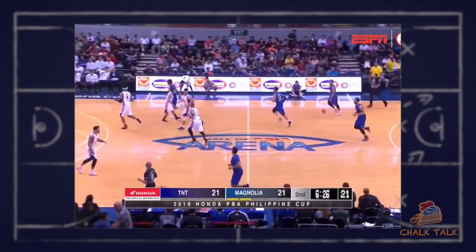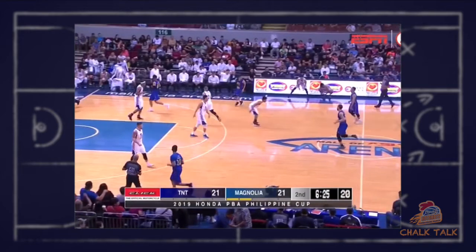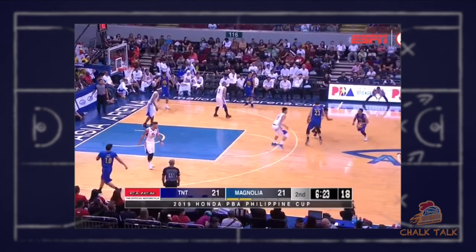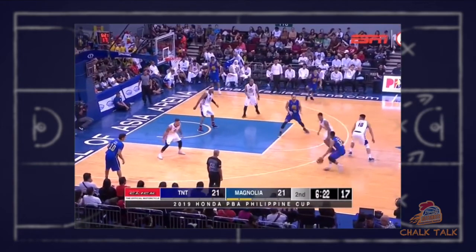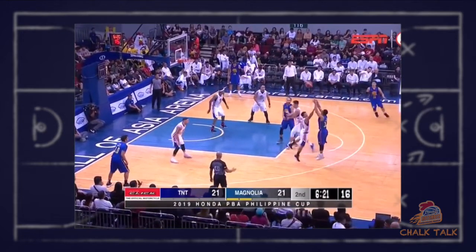Now let's take a look at an example of hard show. Here we see Jason Castro with the ball, defended by Mark Barocca, and Kelly Williams coming over to set the ball screen. Once Ian Sanggalang sees this, Ian Sanggalang has to move up a little bit to hard show or hedge, taking away the straight attack to the basket by Jason Castro and also taking away the quick pull-up jump shot. This gives Mark Barocca time to recover in front of Jason Castro, being able to stay in front of him and challenge a jump shot.